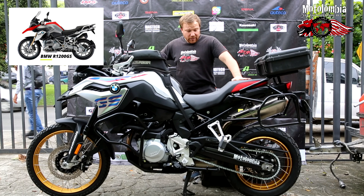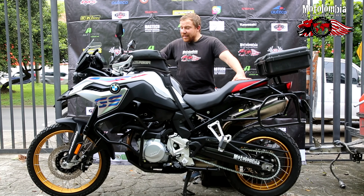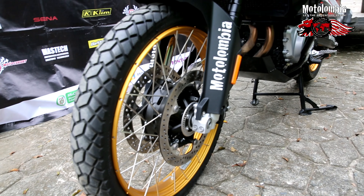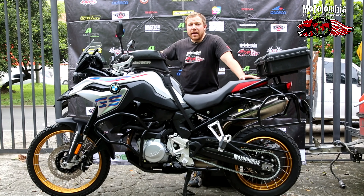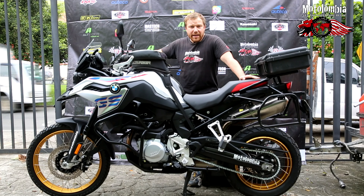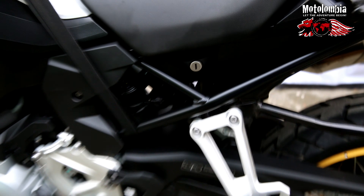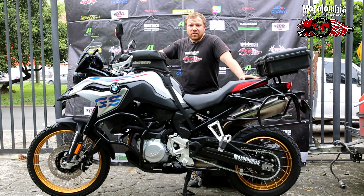This motorcycle is off-road focused. It has 21-inch rims at the front, which is very good for gravel terrain or muddy terrain. The suspension has a lot of travel, which is perfect for off-road purposes, even for two-up riding.